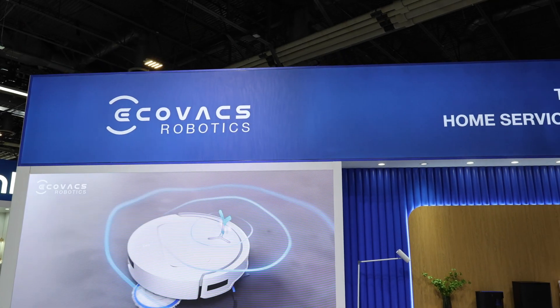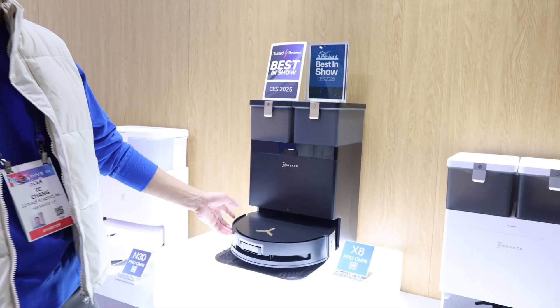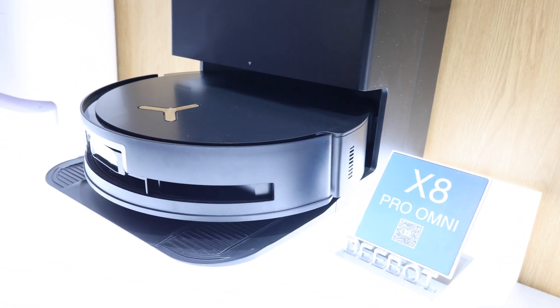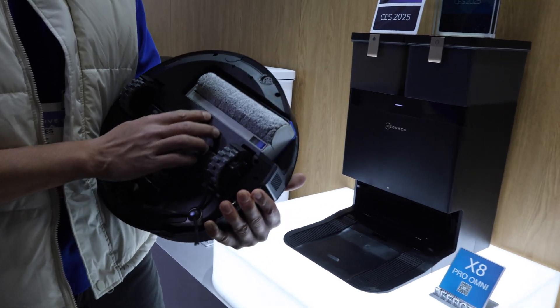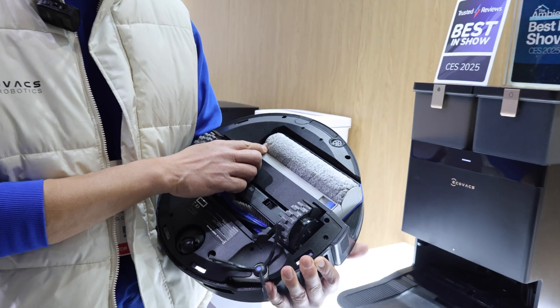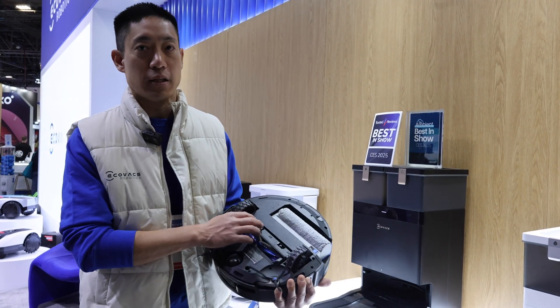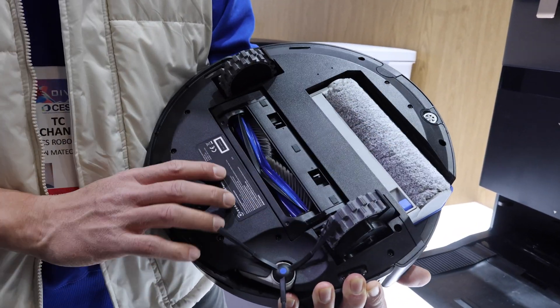Hi, my name is TC Ching, I'm a marketing manager here at Ecovacs. Welcome to CES 2025. The first product is our robot vacuum called the X8 Pro Omni. Ecovacs was the first to bring vacuum and mop to the category, and what we're introducing now is the roller mop. It automatically self-cleans as it cleans — instantly self-washing as you mop. With every roll, there's a dirty and clean water tank in the robot, squeezing dirty water into the dirty tank and refreshing the pad with fresh water.